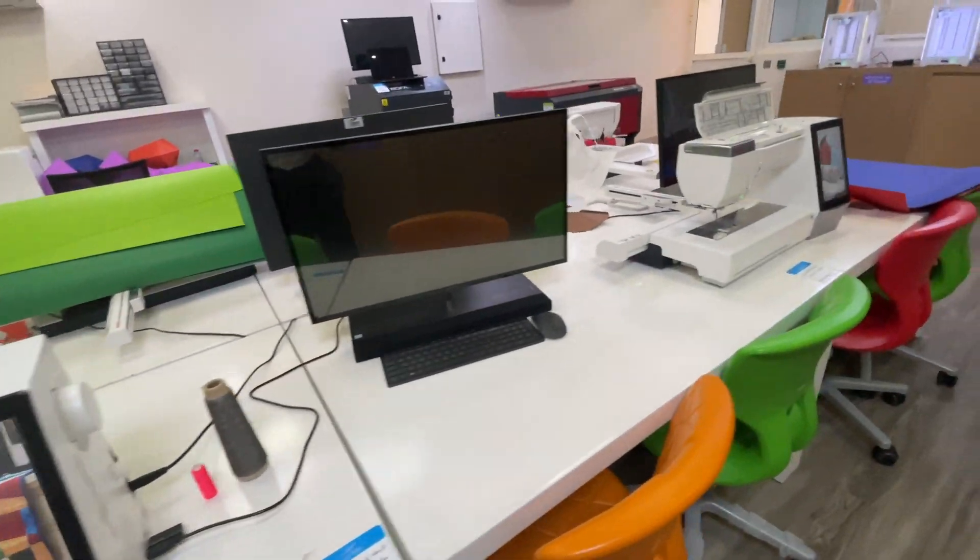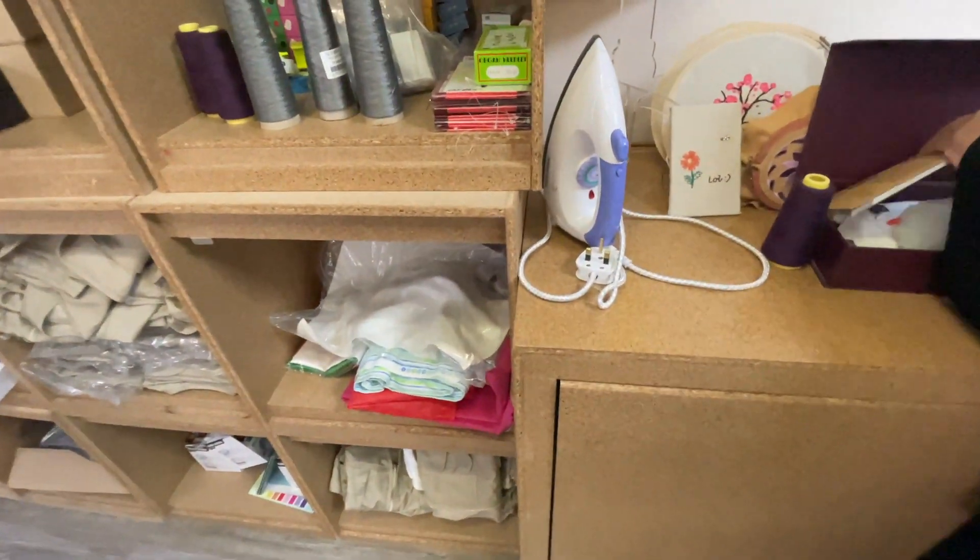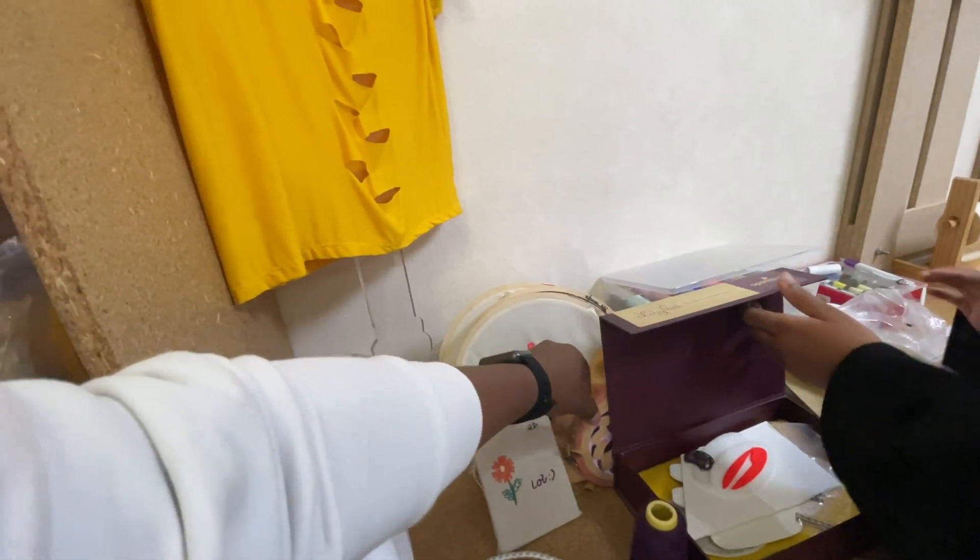They have some samples you can look at. You can see this embroidery design — you design it, send it to the machine, and this is the result. Yes, this was done entirely by the machine.